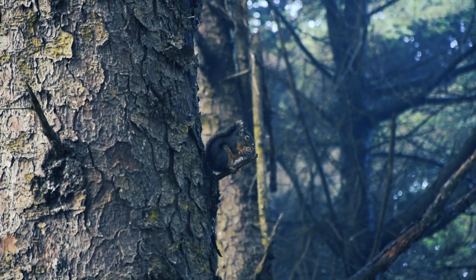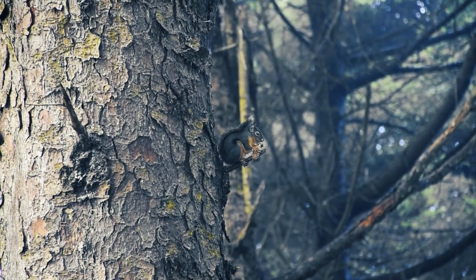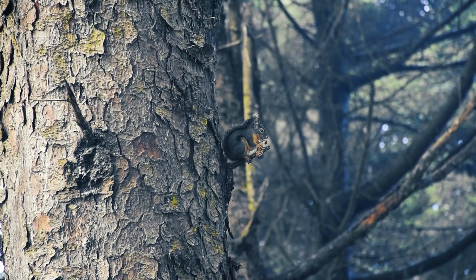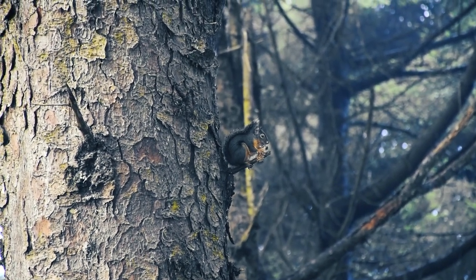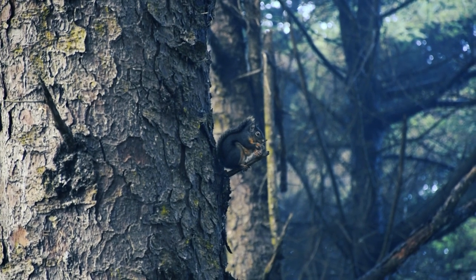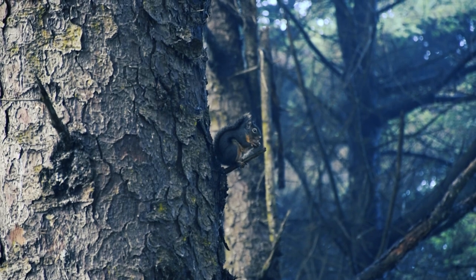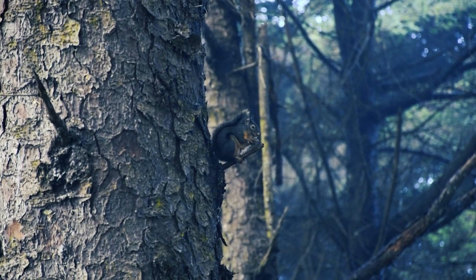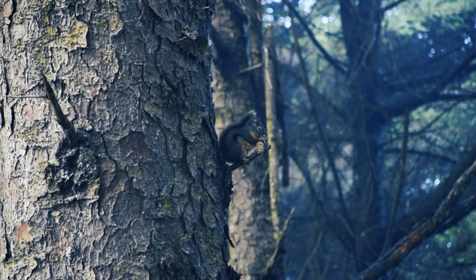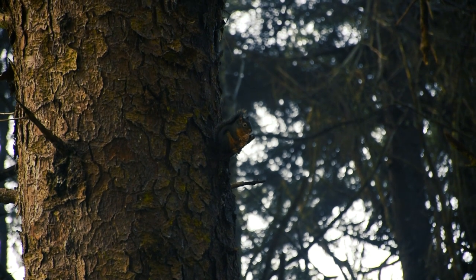While we were looking for mushrooms, we interrupted the lunch of this gentleman — Tamiasciurus douglasii, also known as the Douglas squirrel, the chickaree, or the pine squirrel. This is a small, agile, and vocal squirrel that lives in the coniferous trees of western North America, from California to British Columbia. It has a reddish brown to grayish brown coat with a yellowish orange belly and a black stripe across its sides. It also has a bushy tail with a black tip and a reddish brown underside. In winter, its coat becomes more gray, and it may have ear tufts in the northern part of its range.